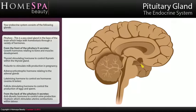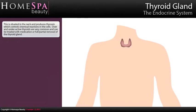From the back of the pituitary, it secretes antidiuretic hormone to control urine production, and oxytocin which stimulates uterine contractions within labour.